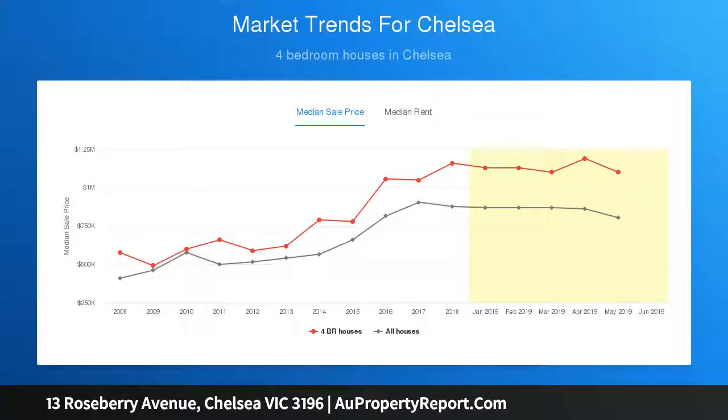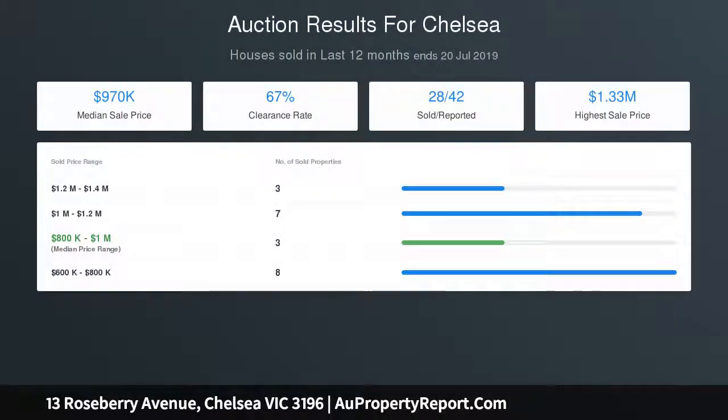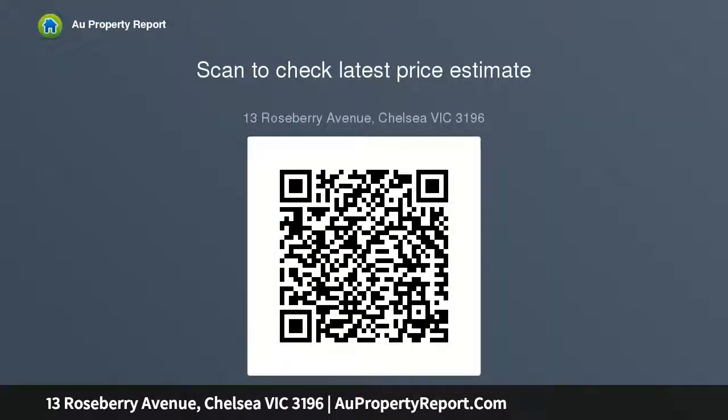Luxe bathrooms with porcelain tiling, cool coastal style with sandy stone bench tops, high-gloss hardwood floors, and a vaulted raked ceiling soaring towards the north sun.